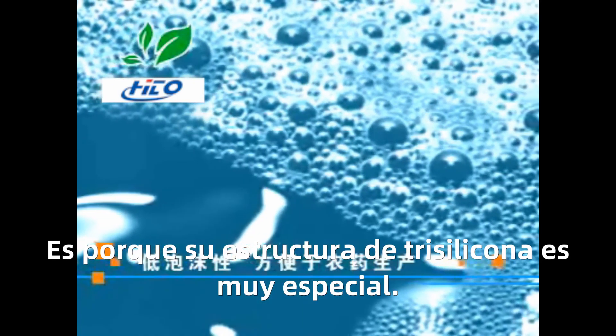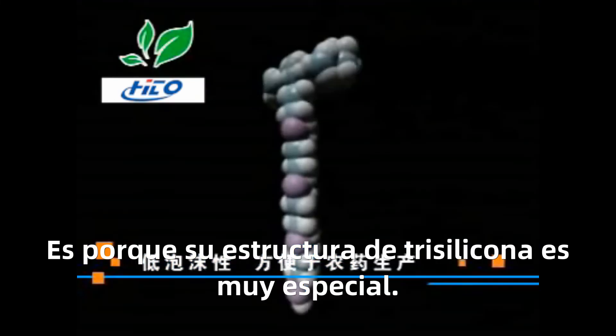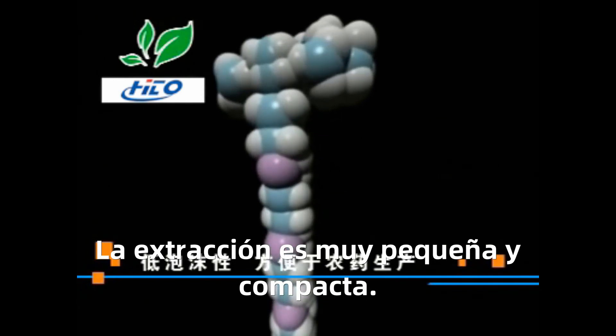The reason for the adjuvant's performance is the high specificity of its chain silicon structure. The chain silicon structure is extremely small and compact, providing extremely important performance characteristics.